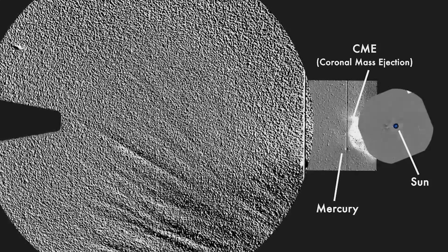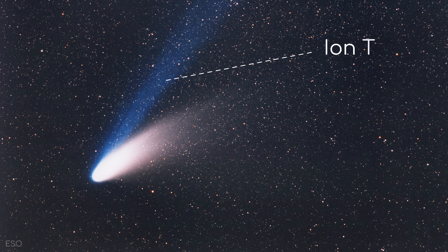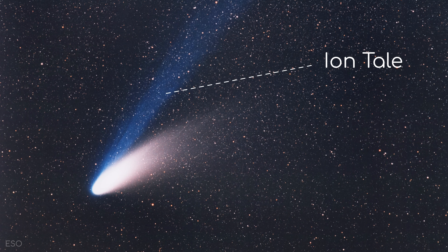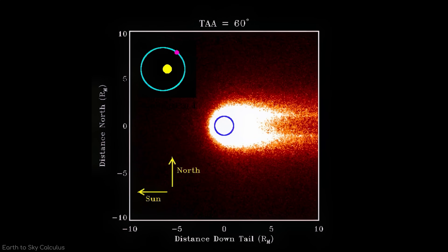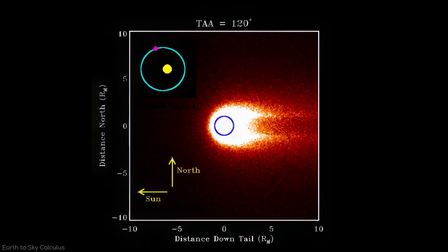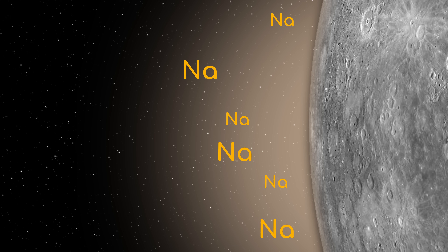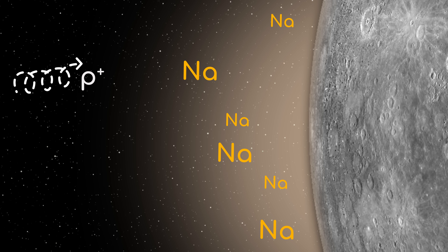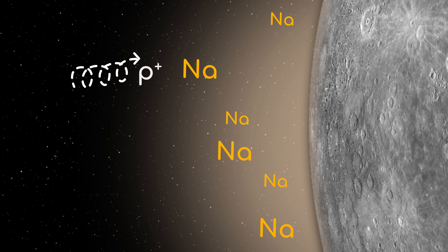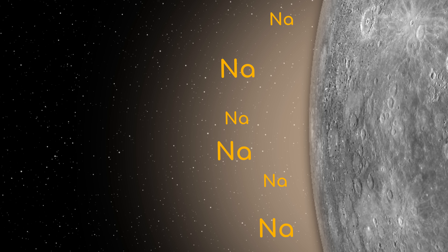But the shaping of the sodium tail isn't primarily due to the solar wind blowing it back, as is largely the case for a comet's ion tail. Instead, the dominant force sculpting Mercury's sodium tail is solar radiation pressure. Photons, despite having no mass, carry momentum. When a sodium atom in Mercury's exosphere absorbs a photon of light, it gets a tiny push in the direction the photon was traveling — away from the Sun.